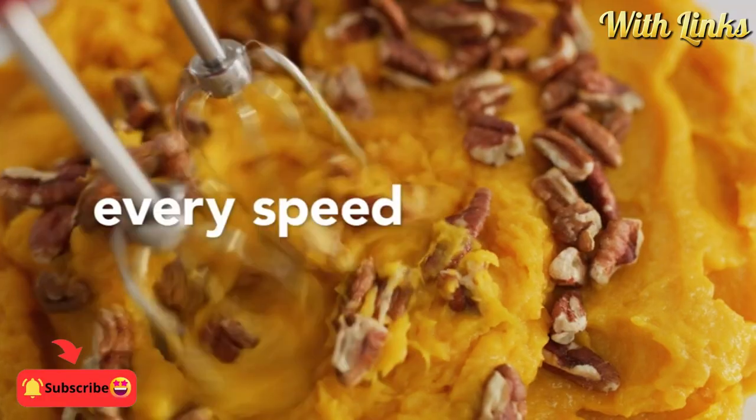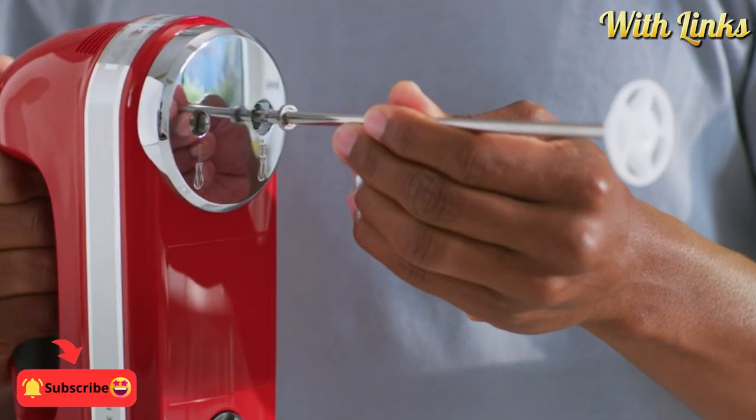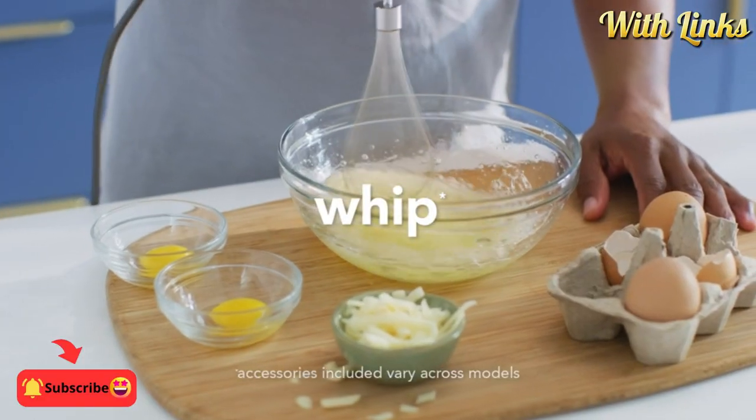This hand mixer has the right speed for the task at hand — from mixing in nuts and chocolate chips at speed one, to flipping perfect meringues at speed five.